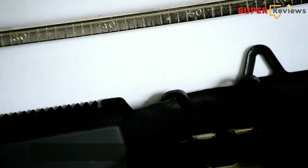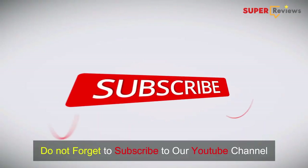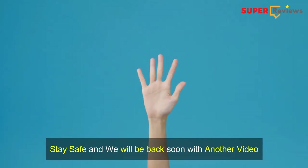Well, that was all for today. Hope you liked the video — let us know your opinion in the comment section below. The links of these products are mentioned in the description box. Please make sure to subscribe to our YouTube channel and hit the bell icon for more updates and notifications. Stay safe, and we will be back soon with another video.